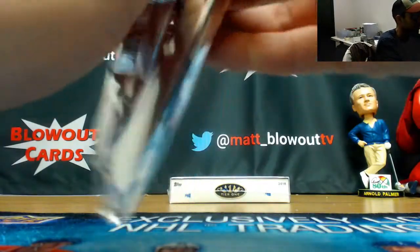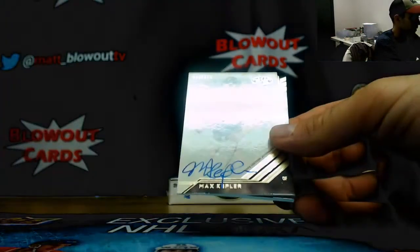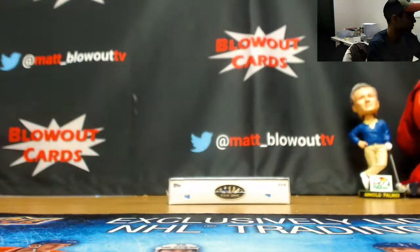Seriously, come on Tier One, give us a little love, man — we've opened enough of it. Jose Berrios to 285, Max Kepler autograph to 275, and Trevor Story jersey to 335.